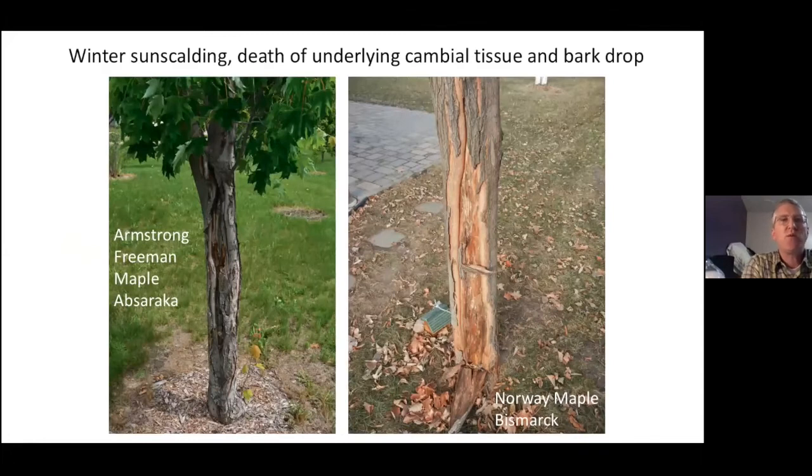Here's a picture showing that winter sun scald — you see this a lot on maples that haven't been protected. They get that really direct sun exposure during winter, which with that thin bark allows some water to become active. Then as soon as the sun goes down — because we have those nice bright sunny days in winter — we get that flash freeze, causing the cambial tissue to die, the bark comes off, and we end up with a very unsightly tree with exposed tissue.